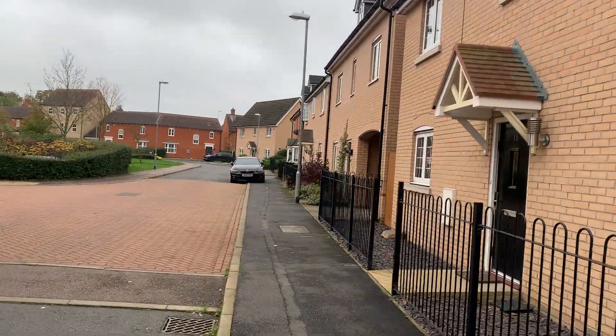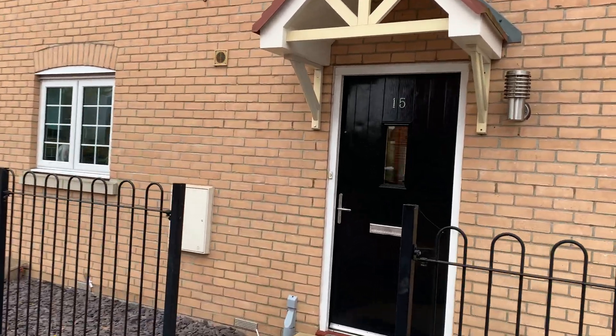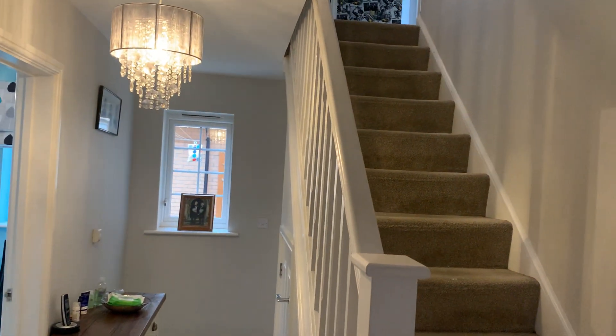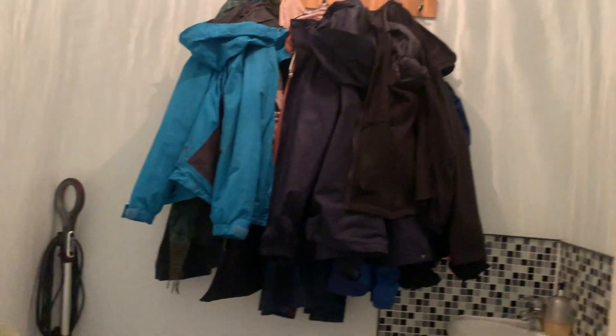Let's have a look at what the property has to offer inside. Starting with the front door, there's an easy-to-maintain front garden. Here we are in the hallway with stairs rising up to the first floor. We'll start off with the downstairs WC — here it is.